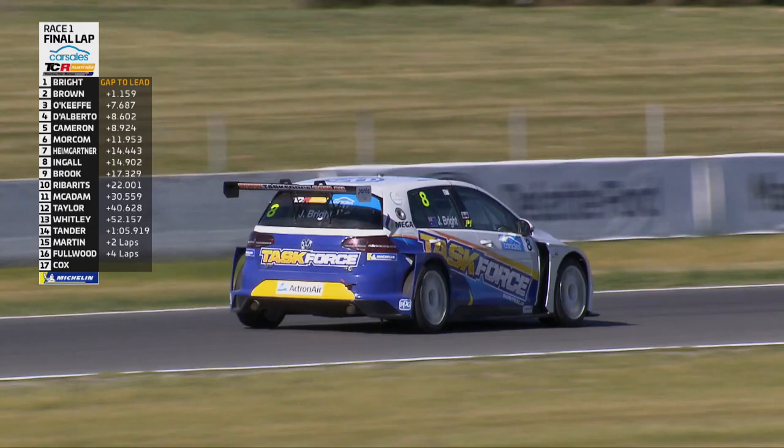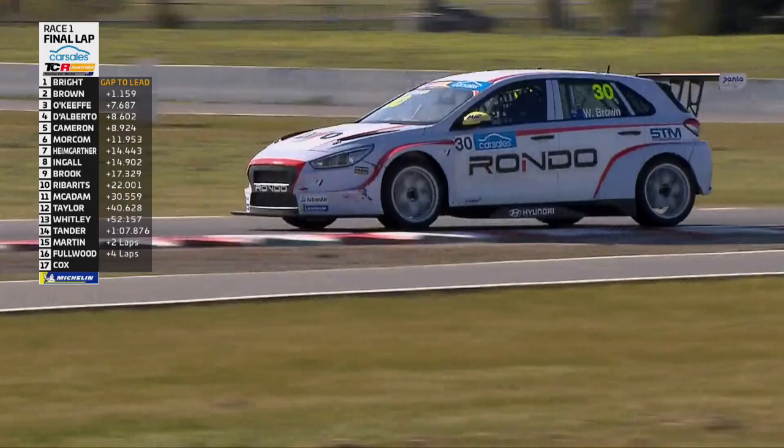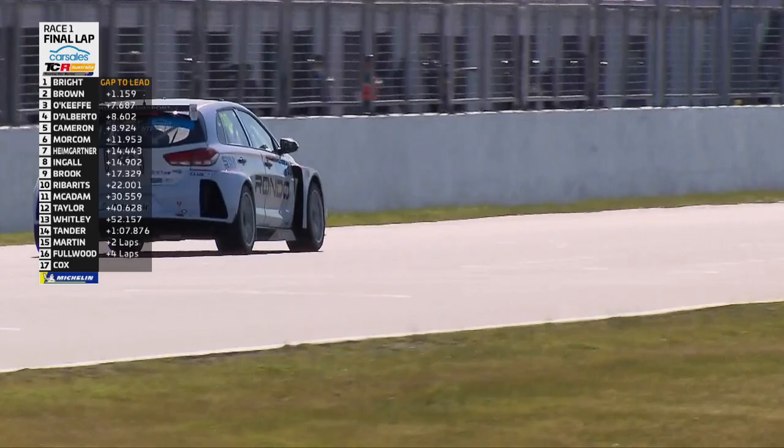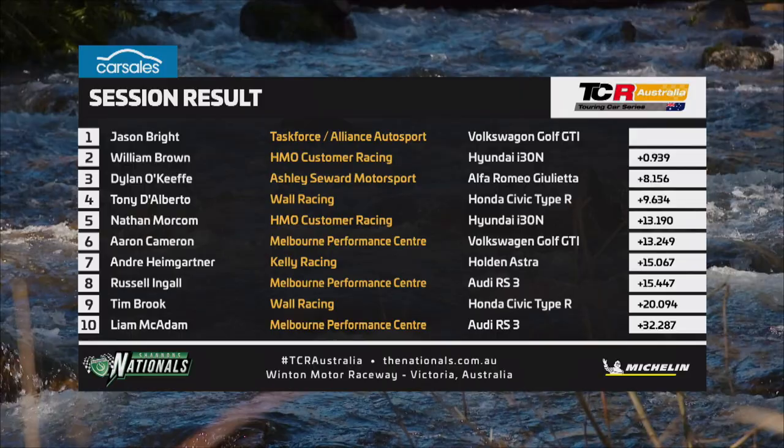Turn 11, then turn 12 — and he's going to bring it home. A win for the Volkswagen Golf GTI under glorious blue skies at Winton. Two races to go tomorrow, but today it's about the 40 series points. Jason Bright is a winner again in the CarSales TCR Australia Series. Cameron off the road on the second last corner — he'll rejoin and get to the line, but that's a spot gone, because Nathan Morecambe grabs fifth place at the chequered flag.